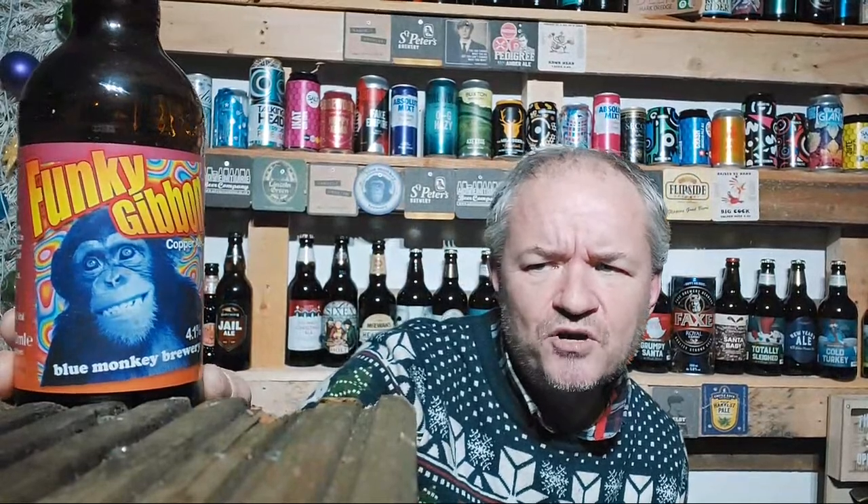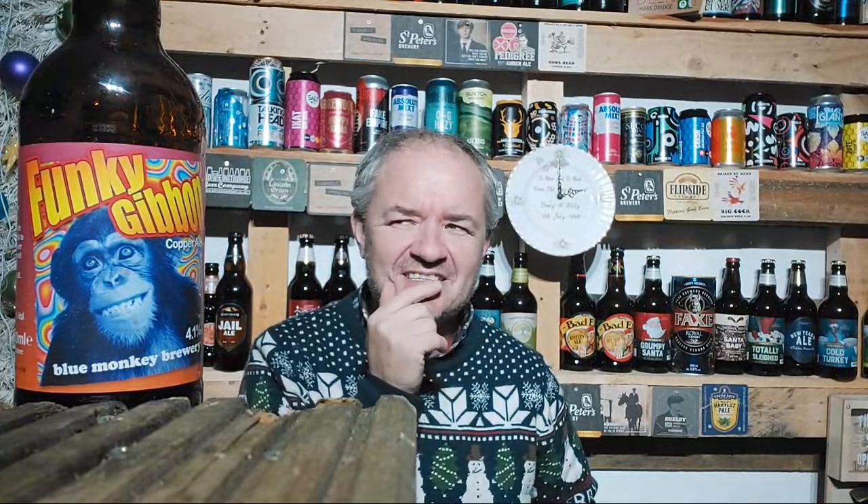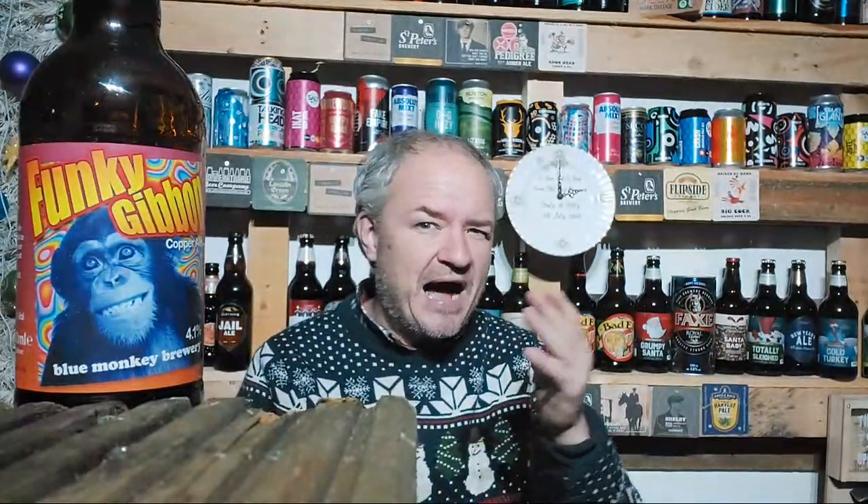If you ever go on bluemonkeybrewery.com — Blue Monkey Brewery. They've just brought out a coconut mild. I have never heard of anything like that before. These are the random beers that push the boundaries. If you think of mild beers — when I worked at Sainsbury's I'd get people coming up all the time: 'Excuse me, do you sell a mild?' No.